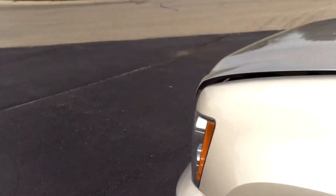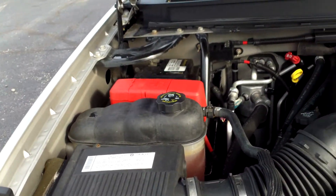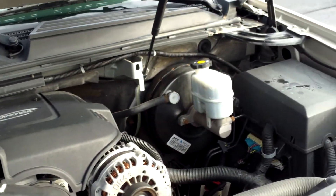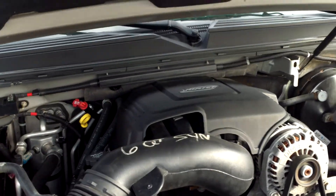Taking a look under the hood, you'll see the 5.3 V8 — a great motor with a very clean engine compartment. It has had synthetic oil changes and is a local trade.